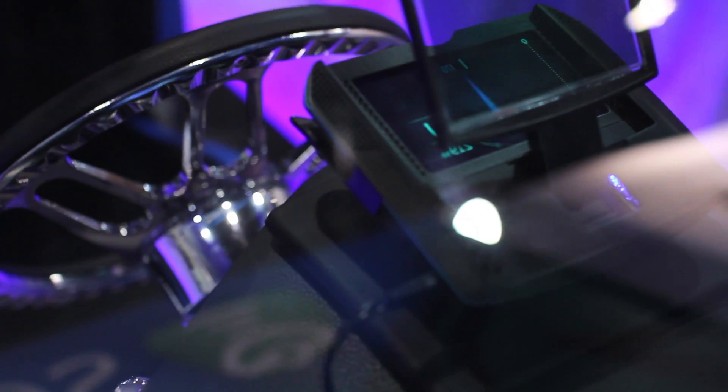My first thoughts were the price point was perfect for exactly what you get out of it. Between the maps and the speed and the detail in the pixels, it was very sharp. And the fact that you use your smartphone and it slides in there and locks into place is very handy.